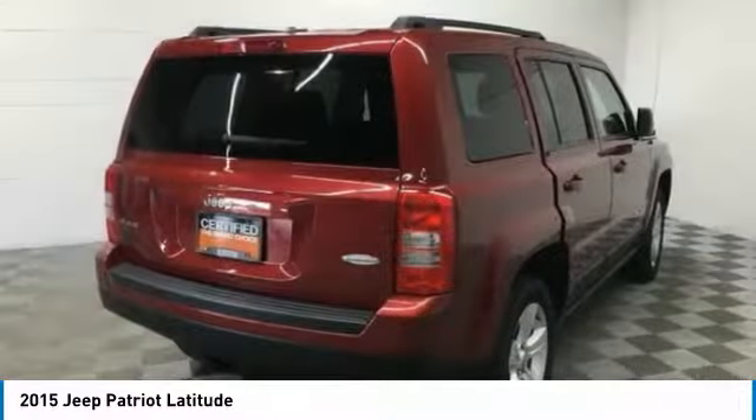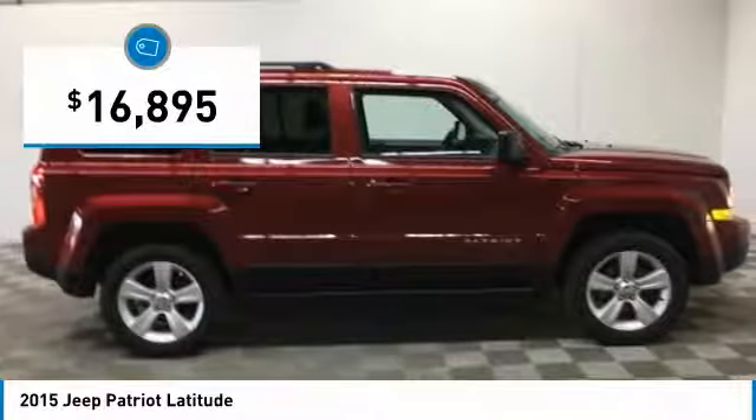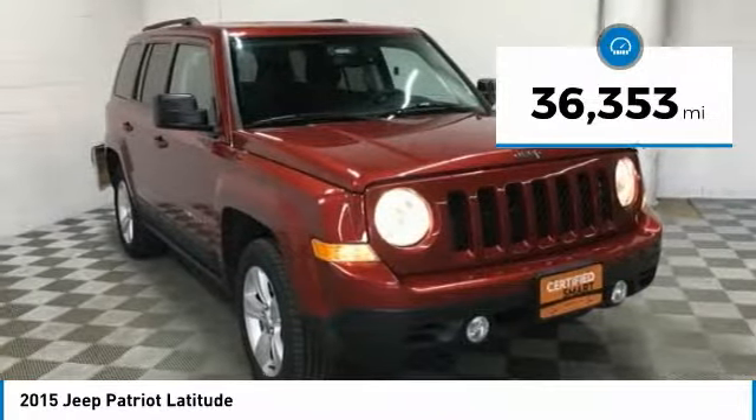The Patriot has plenty of room inside for any size family and is priced below $20,000. This vehicle has less than 40,000 miles.